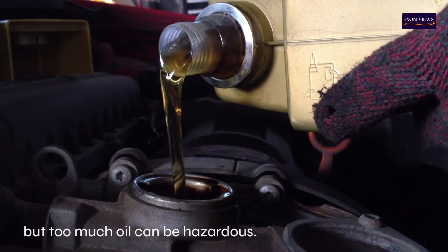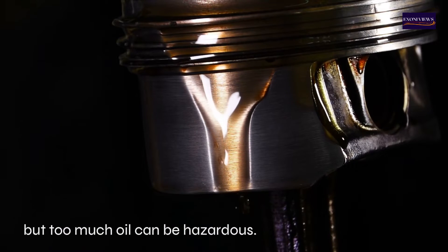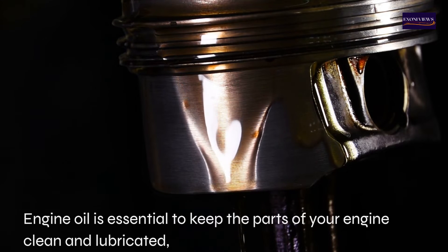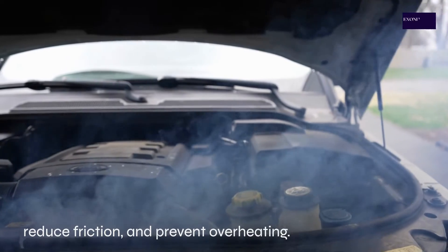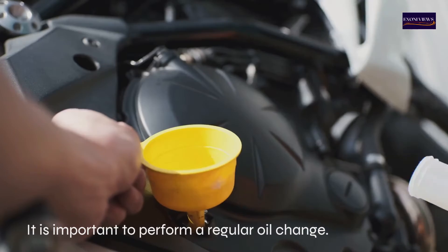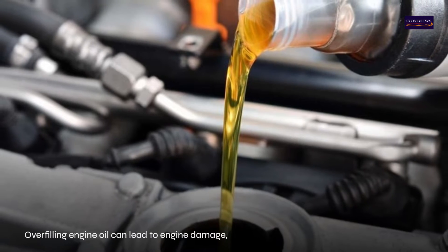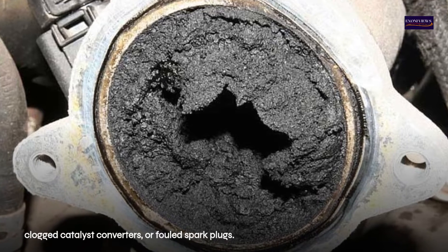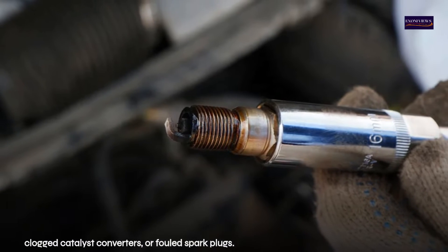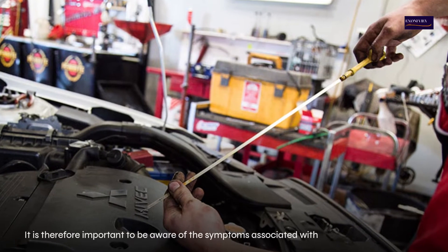Too much oil can be hazardous. Engine oil is essential to keep the parts of your engine clean and lubricated, reduce friction, and prevent overheating. It is important to perform a regular oil change. Overfilling engine oil can lead to engine damage, clogged catalytic converters, or fouled spark plugs.